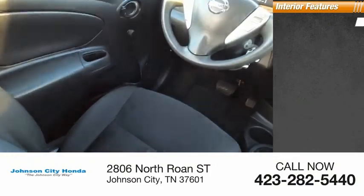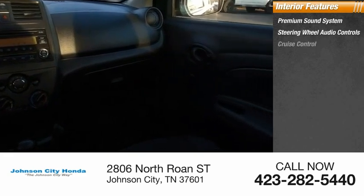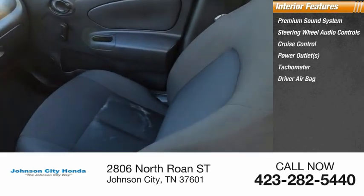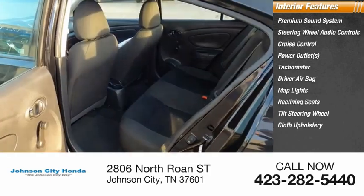Inside you'll find a premium sound system, steering wheel audio controls, cruise control, power outlets, tachometer, driver airbag, map lights, reclining seats, tilt steering wheel, and cloth upholstery.